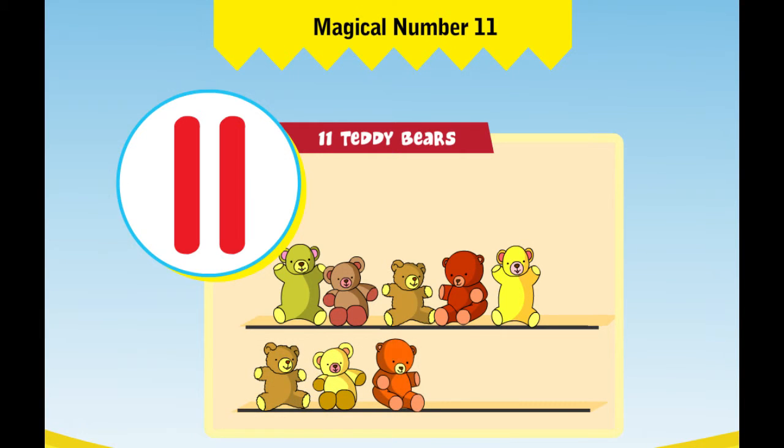8 teddy bears, 9 teddy bears, 10 teddy bears, 11 teddy bears.